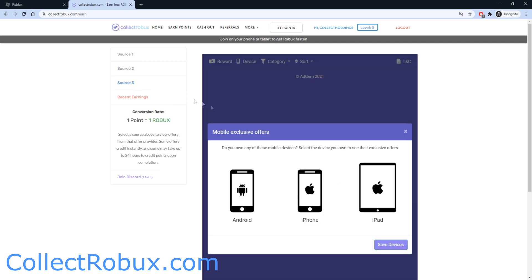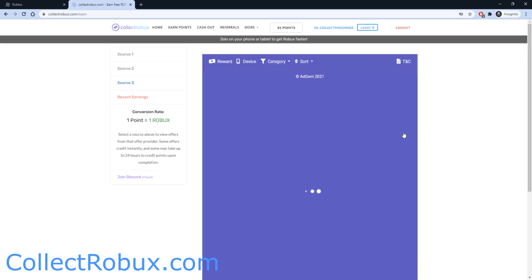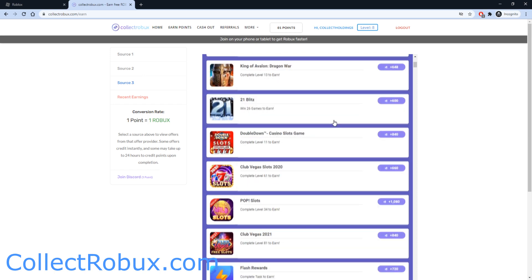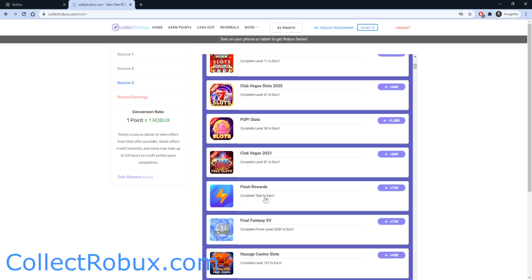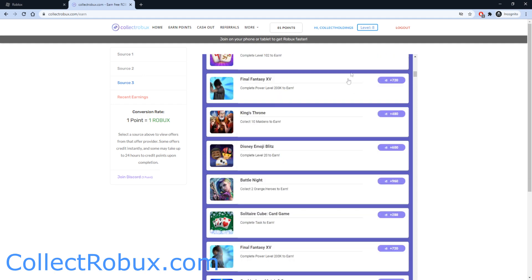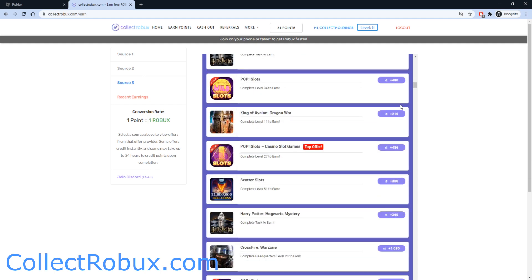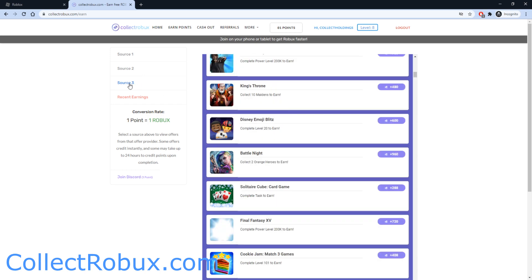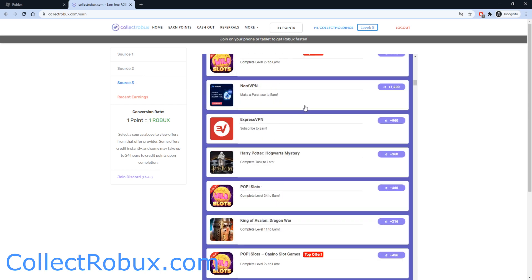Source 3 is a new addition to the website — it's mainly just playing games. For example, you can play State of Survival and complete Headquarters Level 21 to earn 1,920 Robux. You can also complete tasks to earn 720 Robux, or complete Power Level 200k to earn another 720 Robux. Make sure you head on over to Collect Robux and check out Source 3 to start earning yourself some free Robux.